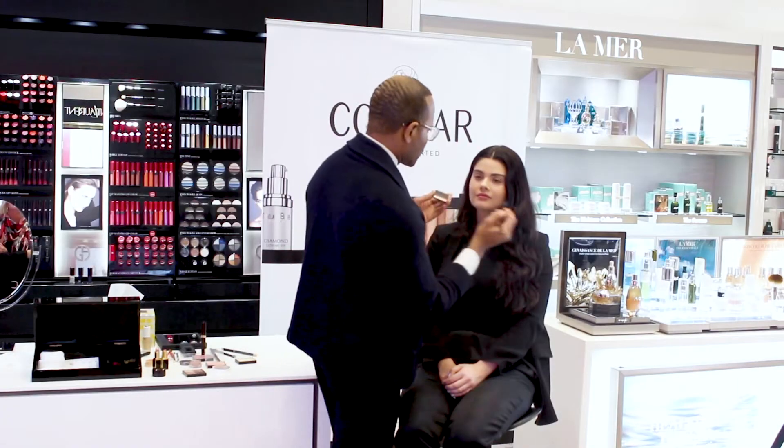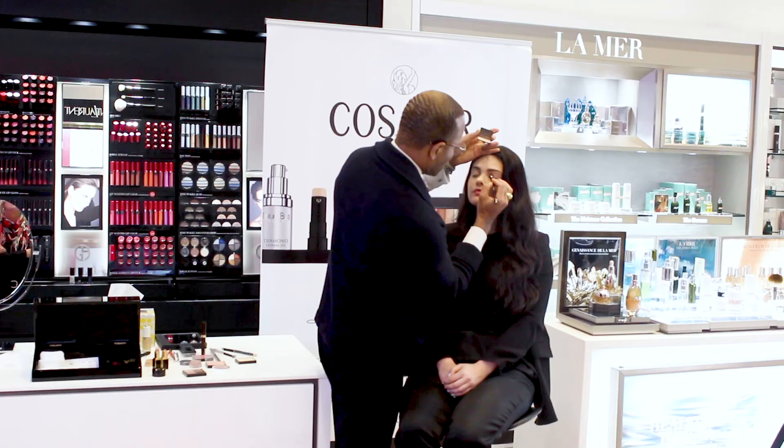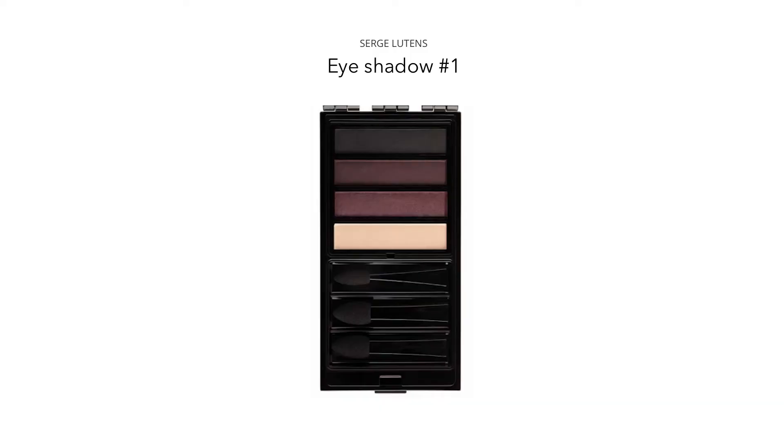Let's get started. This primer is by Tom Ford — it's an absolute favorite. We decided to choose this palette based on a smoky eye, but we want to use deep, rich tones.